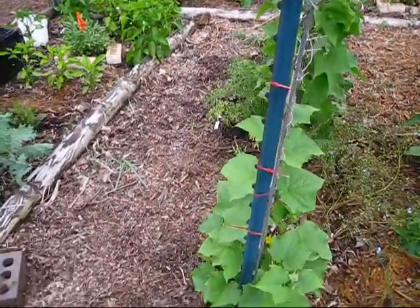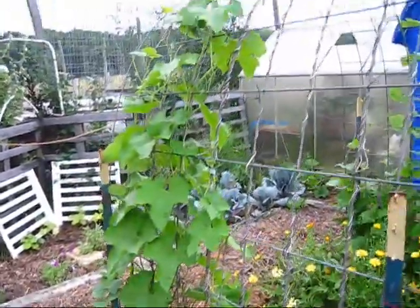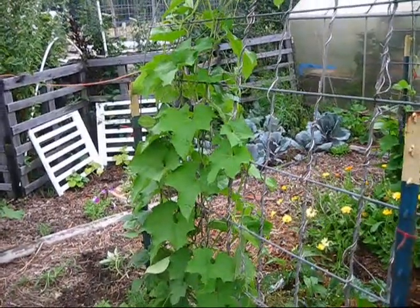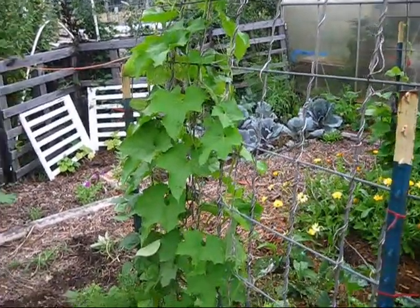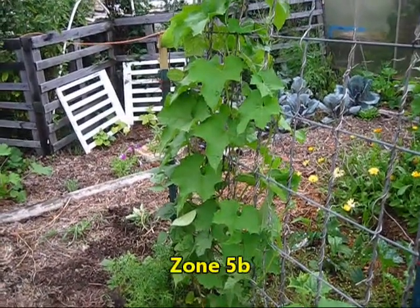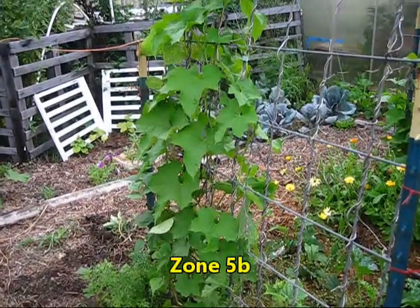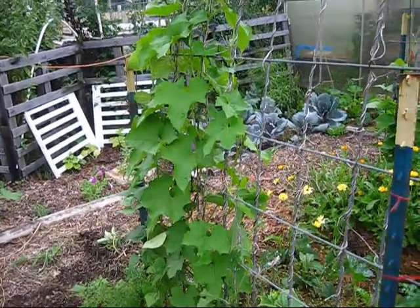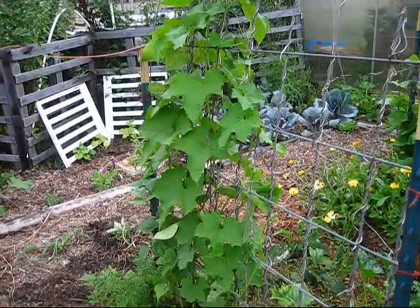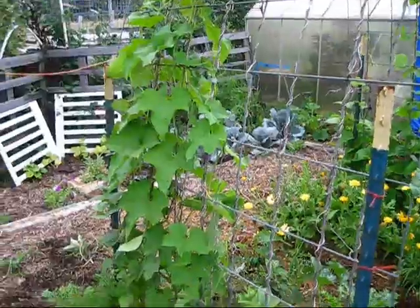This is a cucumber and my loofah — my loofah is doing really well as far as growth. I haven't seen any blossoms yet and I'm a little worried about that because it is August. Here in zone 6b it gets cold around October, and if we don't start getting gourds growing on this soon I don't think they'll dry out in time to be salvageable for this year — but we'll see.